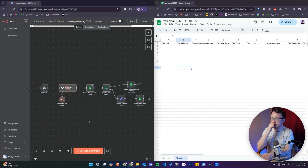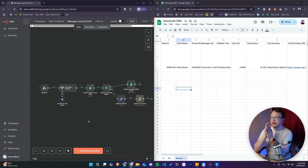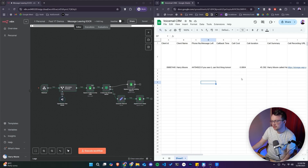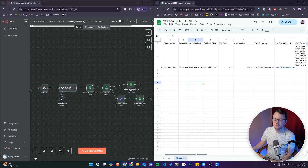This will go through our automation in the background, process the call, extract the information, and in just a moment — there it is — put straight into our CRM, which I'm just using Google Sheets as a placeholder. It's got the client name, my phone number, a message left, callback time of first thing tomorrow, call cost of eight cents, duration of 45 seconds — everything I need to know in order to later process this.